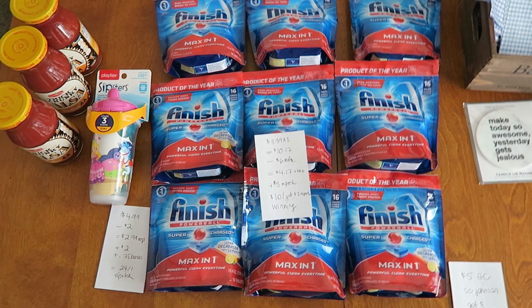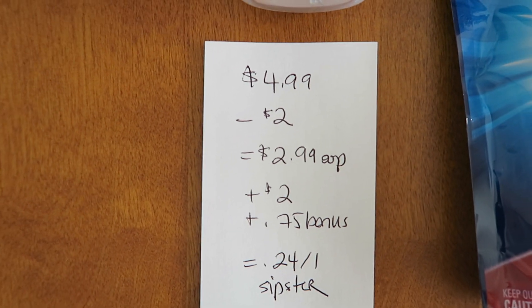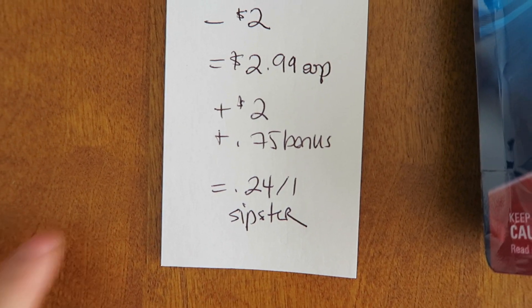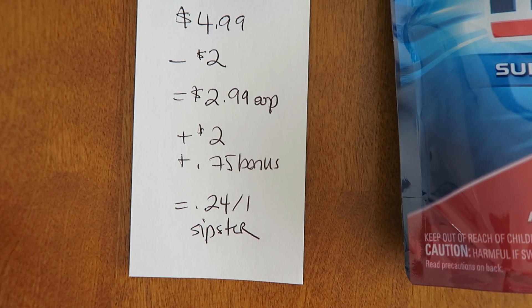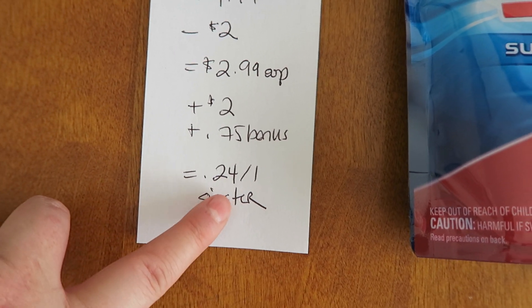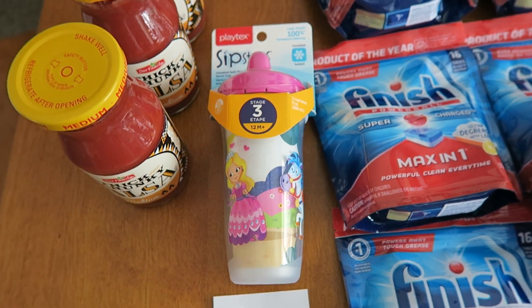My store was really well stocked too, so that was awesome. The next little deal I did was I picked up one of these Sipster cups at Meijer. It was $4.99, I had a $2 manufacturer coupon from coupons.com, and I paid $2.99 out of pocket. And then there's a $2 rebate on Checkout 51, plus a bonus because I bought the Playtex liners yesterday. When you buy two Playtex items, you get a $0.75 bonus. So I made it $0.24 for this one Sipster cup, and I have a lot of nieces who will probably really enjoy this cup.